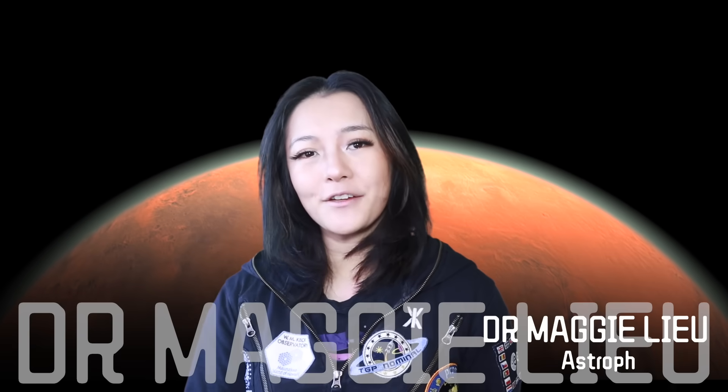Hey Space Cats, I'm Dr. Maggie Lu. Before we get packing for a vacation on Mars, let's unpack this incredible discovery.